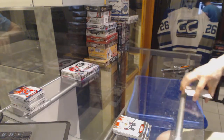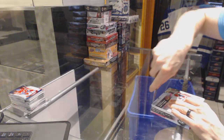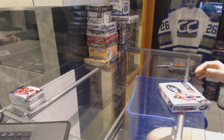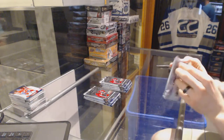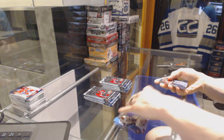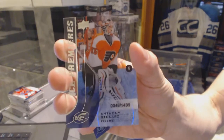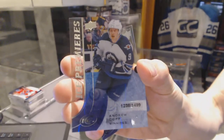Now on to the Ice to finish it off — a blue parallel to 499 for the Ottawa Senators. We've got an ice premieres rookie number to 1499 for the Philadelphia Flyers Anthony Stolarz, and an ice premieres rookie number to 1499 for the Winnipeg Jets Andrew Copp.